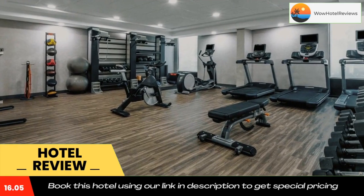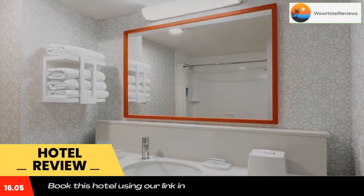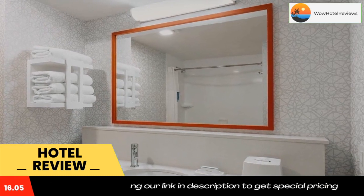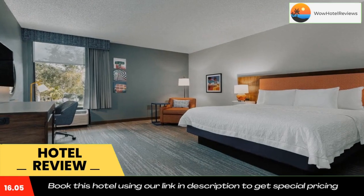Nearby attractions include the Fort Lauderdale Riverwalk and the Fort Lauderdale Aquatic Center, only a short drive away. Use our link in the description to get a special discount on this hotel. Don't forget to like and subscribe to our channel.